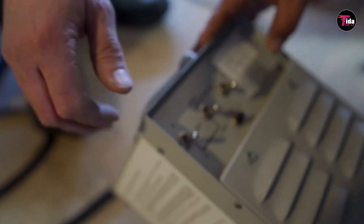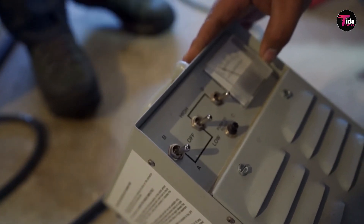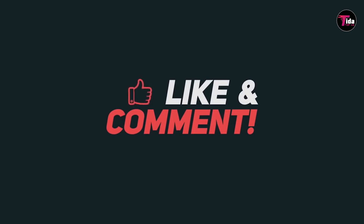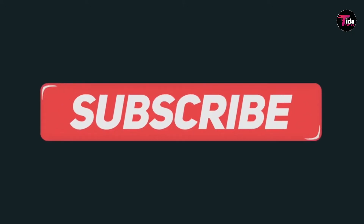That's it for this video. Please like, subscribe, and let us know which tool was your favorite and why.